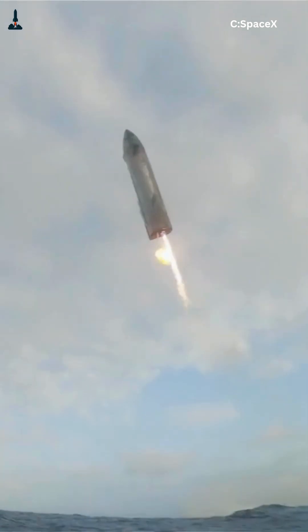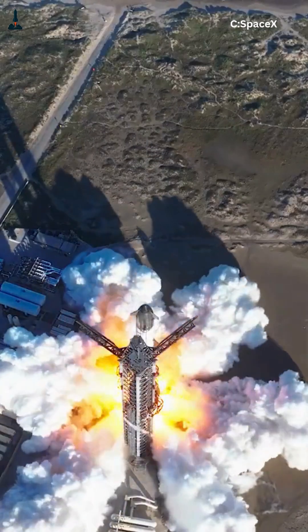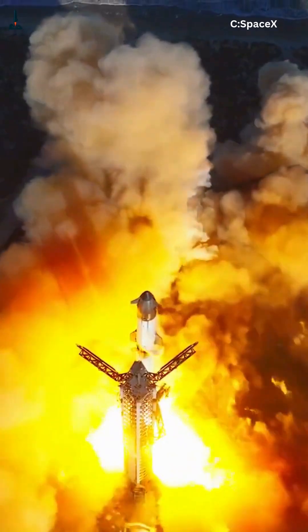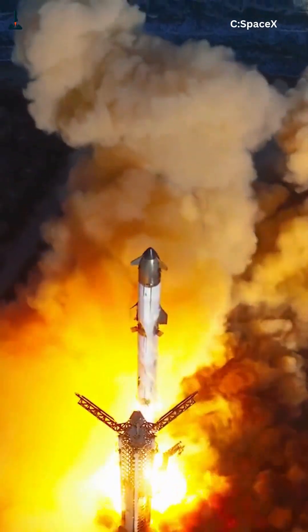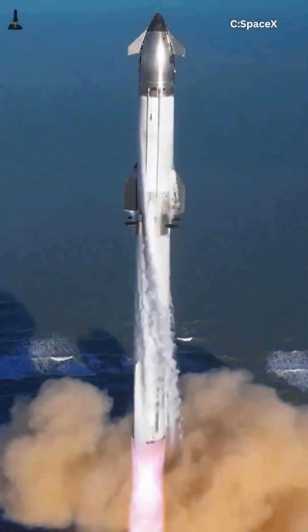So next time you watch Starship rise from Starbase, notice the tiny engine tilts and movements. Every detail is a testament to the sheer genius of thrust vector control. If you love breaking down the tech behind SpaceX rockets, hit like, subscribe, and follow for more insights into humanity's next leap into space.